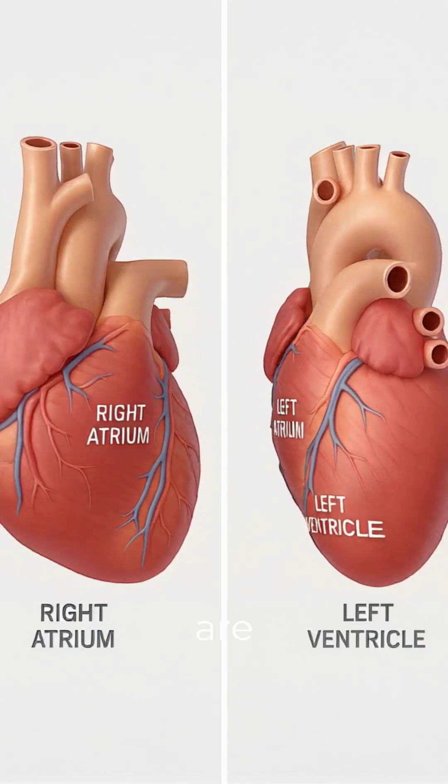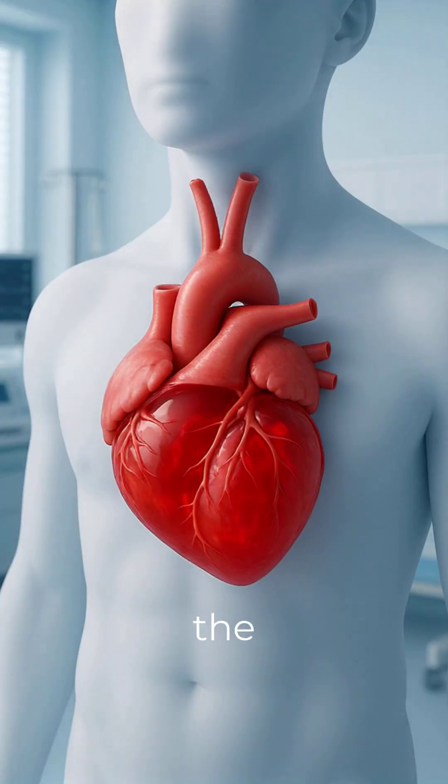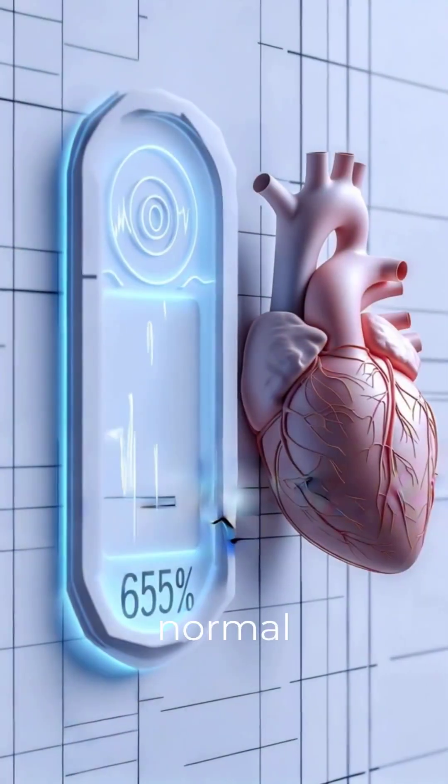In a normal echo, heart chambers are normal in size. Valves open and close properly. Blood flows smoothly, and the heart pumps well with a normal ejection fraction.